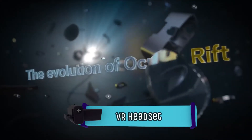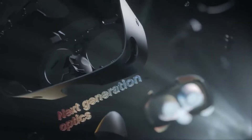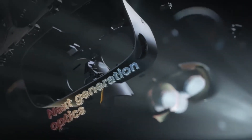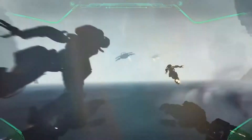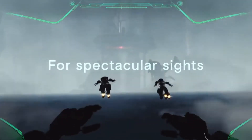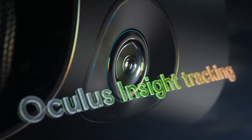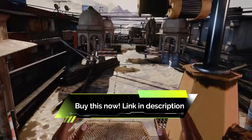A VR headset with 15,000 plus reviews — the Oculus Rift S displays virtual reality right in front of your eyes with bright, vivid colors, and it offers impressive precision and movement tracking no matter which way you're facing. Each order comes with access to hundreds of games in the Oculus Store. Currently, it has more than 15,000 reviews and a 4.4 star overall rating.